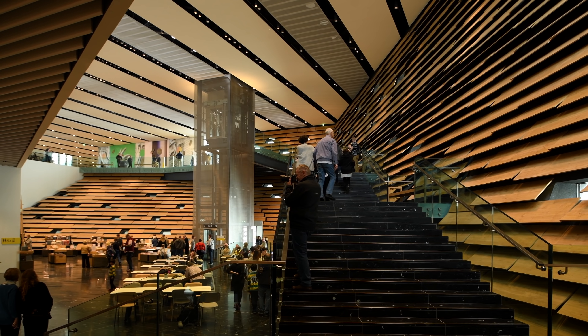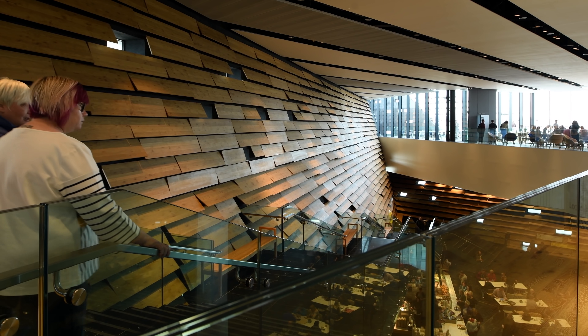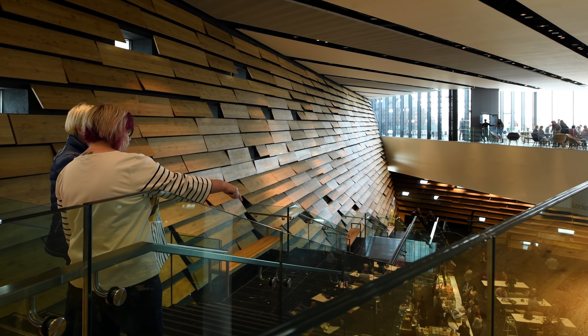For this building in Dundee, the central space is the most important space. I tried to make the atmosphere as soft and warm as possible, because I designed this building as a living room for the city.